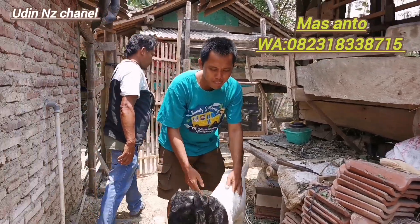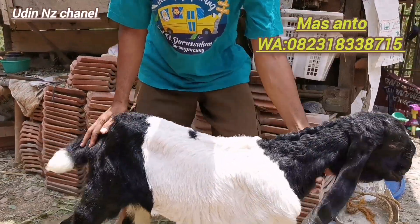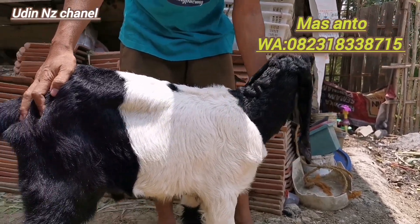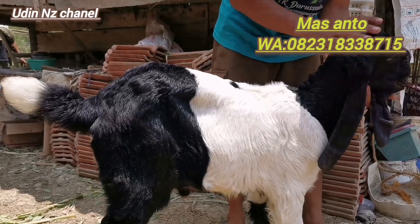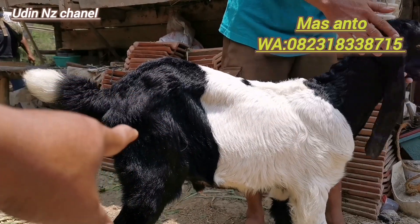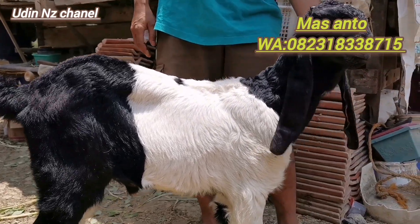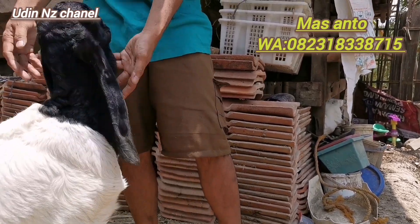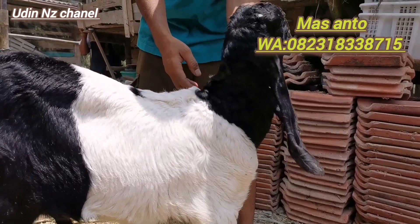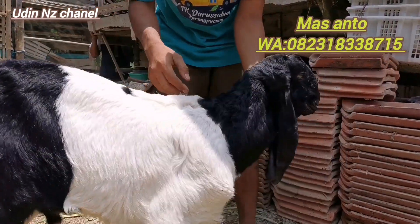Kita spill satu-satu teman-teman ya, barangkali nanti teman-teman ada yang minat ya. Kita spill yang ini dulu, ini yang paling besar, untuk usianya sekitar tiga bulan lebih yang ini. Untuk pola warna seperti ini, jadi untuk bokongnya ini hitam ke bawah, ekornya dor tentunya. Kita geser ke depan, telinganya lipat, tentunya tidak berbonggol, klewer-klewer, gelamber juga lebar.